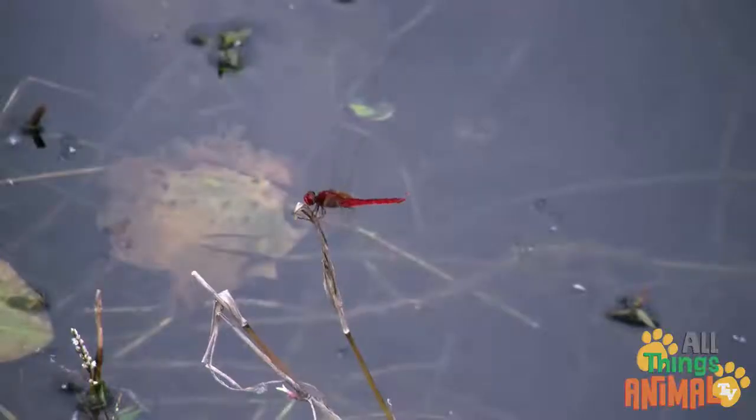Dragonflies. Wonderful dragonflies. Love to buzz around on hot days. They are some of the most colorful insects in the world.